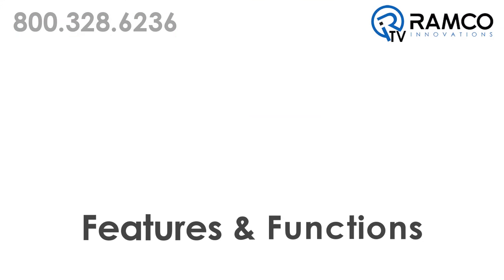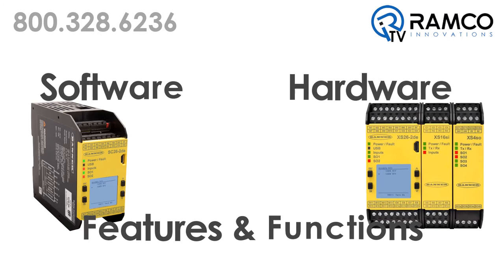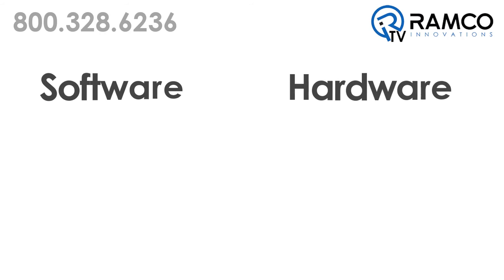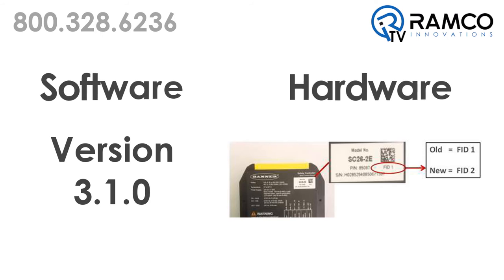These additional features and functions include an update to both the software and hardware of the SC26 and XS26 safety controller products. The latest version of the software will be noted as version 3.1.0. Hardware with the latest updates will be identified by the feature identification number FID, located on the product label, and specified as FID 2.